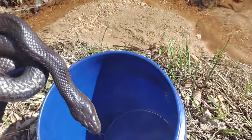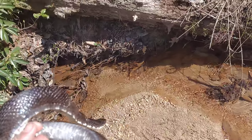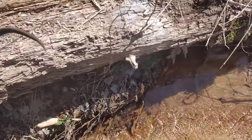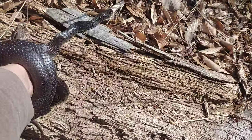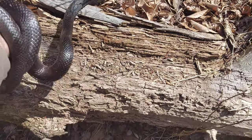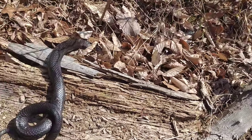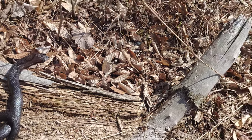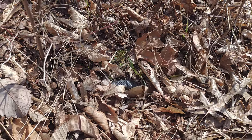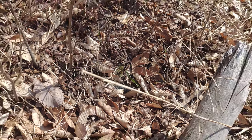So we're gonna let you go on the opposite shore so you don't eat your little baby cousin. And there's lots of little frogs jumping around here, so I think you'll have plenty of food. Here you go. So that's the black rat snake as well.